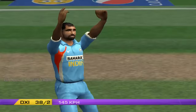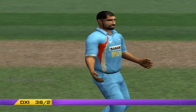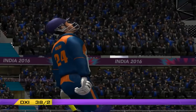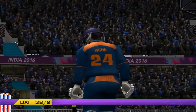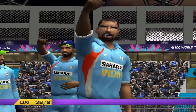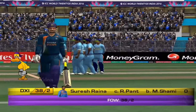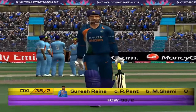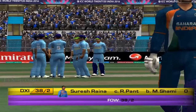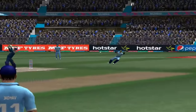Edge and out. Great catch — he's got his hands in the right place. Somehow it's stuck. Straight down his throat. He didn't have to move an inch. That's incredible. He's gone for a duck. He's back in the pavilion, and there's a big round zero alongside his name. Let's take a look at that in slow motion.